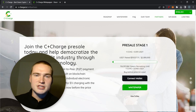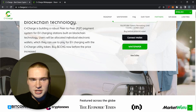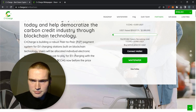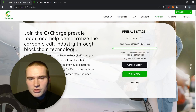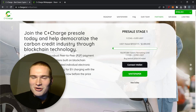C+ Charge is building a robust peer-to-peer payment system for EV charging stations built on blockchain technology. You can pay with their CCHG token at EV charging stations, and they already have partnerships with some stations. Users will be allocated individual electronic wallets to pay with. Beyond payments, there are more features — carbon credits, which mostly go to big corporations like Tesla right now, can actually be earned by regular users just by charging their EV.